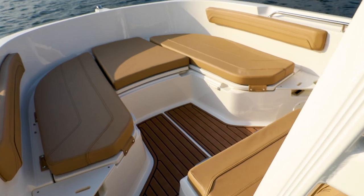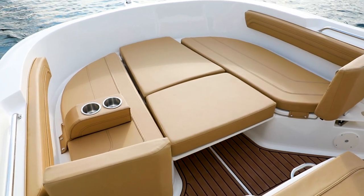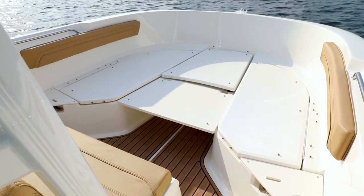On board, the bow offers ample seating and features rich upholstery. Versatile cushion and backrest options create an inviting lounge space. When it's time to fish, simply remove the cushions to take advantage of the wide casting deck.